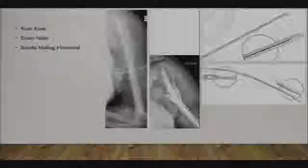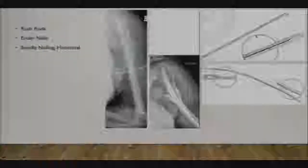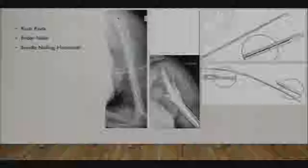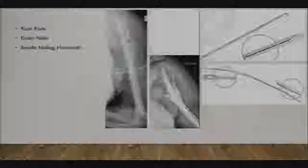Prior to what we use today for flexible intramedullary nailing, there were very similar devices. This is a rush rod. This is called an ender's nail—it has an eyelet at one end that you can interlock with. And then there's the hackathol technique, where you get a bouquet of K-wires and fill the intramedullary canal with a bunch of K-wires. We'll go into why this had a higher failure rate than other techniques.